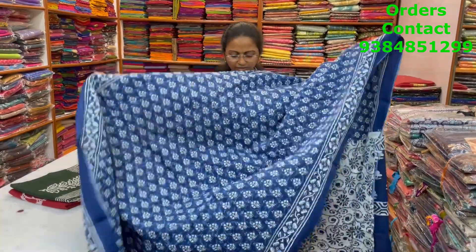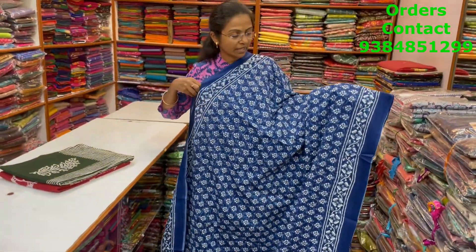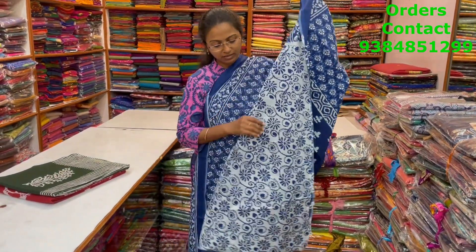A very pretty indigo blue combination, lovely Malkatan saree with nice floral design in the body. And the pallu of the saree and the blouse for this saree. The price of this saree is 800.